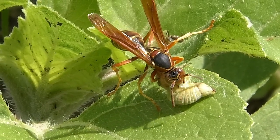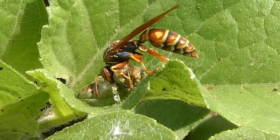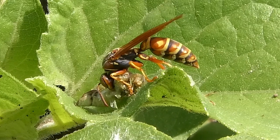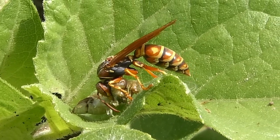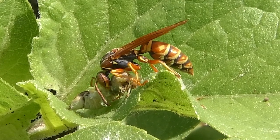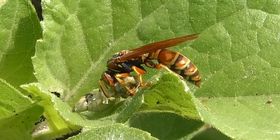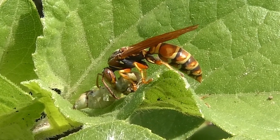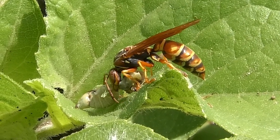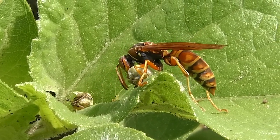Larger cicadas are better armored, and too hard even for the powerful jaws of wasps. But this little snack makes easy pickings, and the formidable paper wasp eats its fill and then cuts the victim in half. It carries a chunk back to its own nest for storage in wasp egg cells.